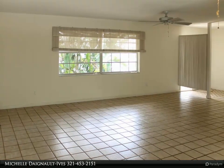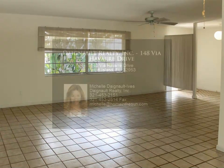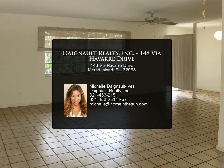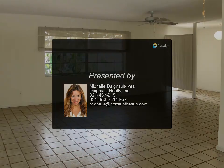The backyard is fenced and has a private appeal. HOA is only to maintain the front entrance at just fifty dollars per year. Come take a look at this one today — easy to show!